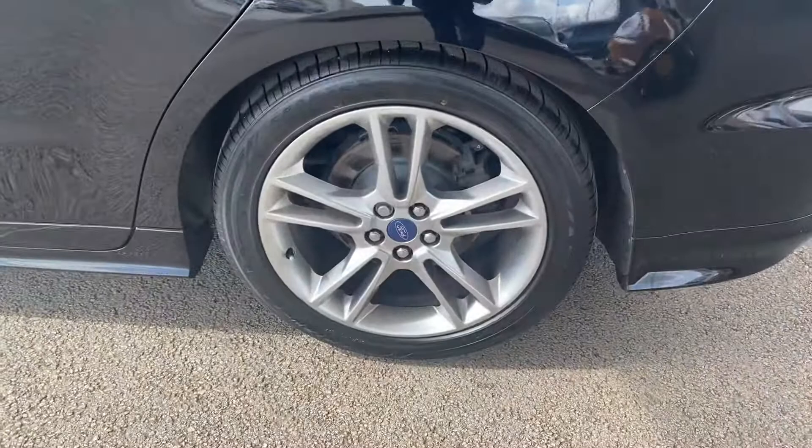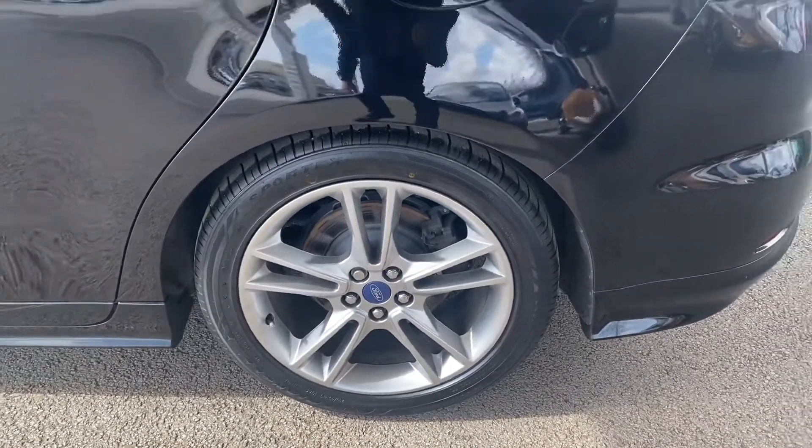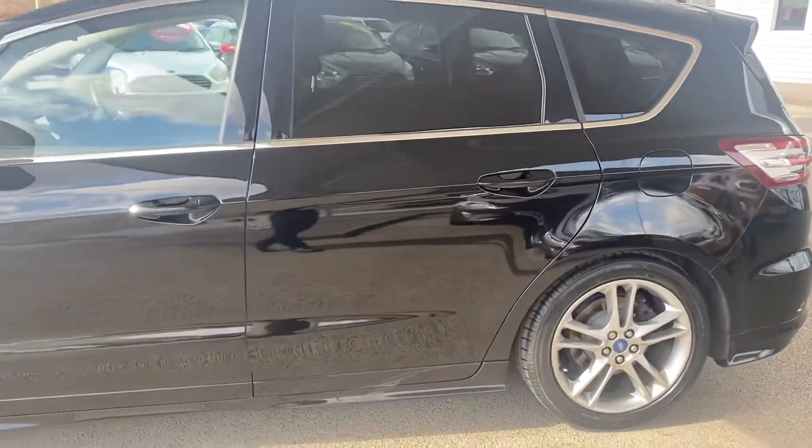Now, passenger side wheels — very good, no marks, no scratches, no curbs.